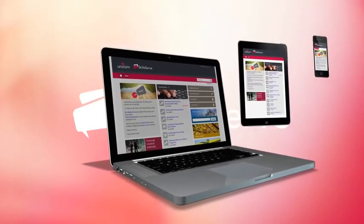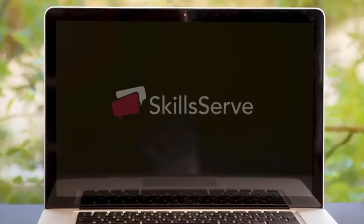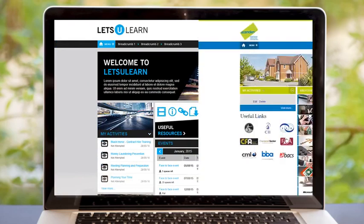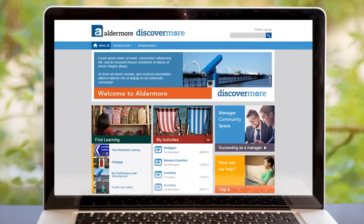SkillsServe is Unicorn's award-winning learning and performance platform built from up to three decades worth of experience in delivering learning solutions. It enables you to deliver training to support your enterprise initiatives, professional development plans and to meet compliance requirements quickly and consistently across widely distributed workforces.